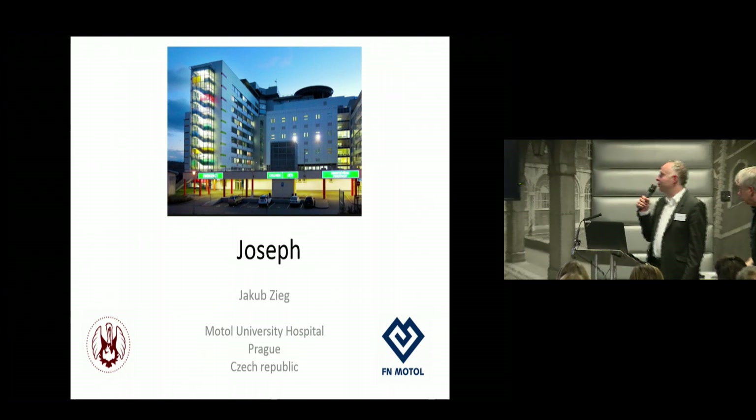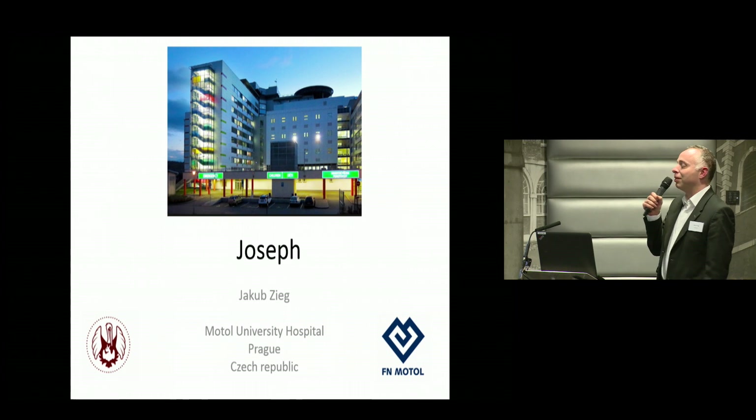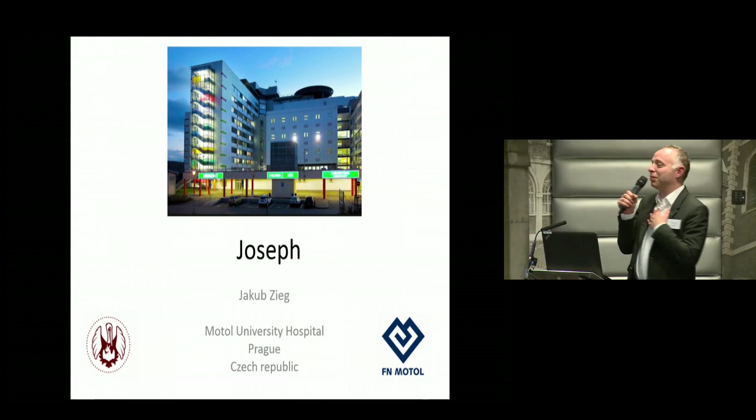So I'm here again with one short case report. I hope I'm not the only one who has difficult-to-treat patients. I hope it's not me and I shouldn't change my job.